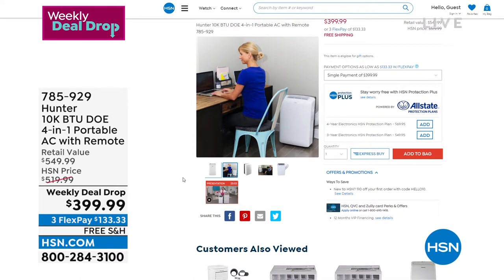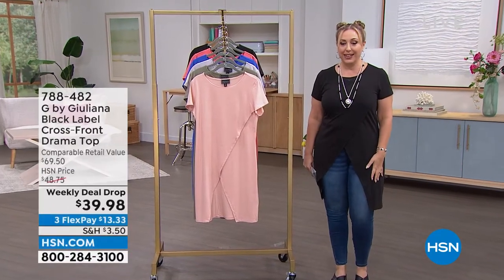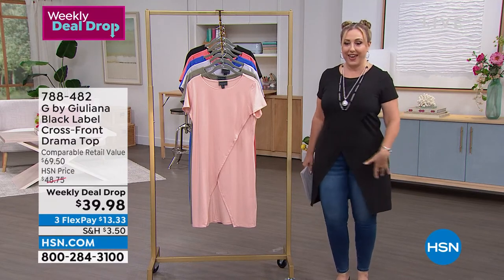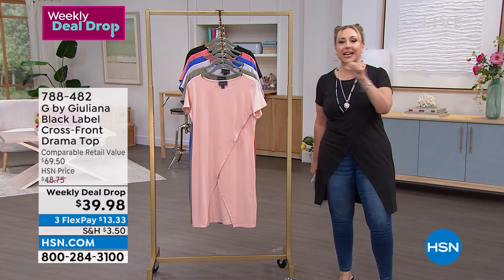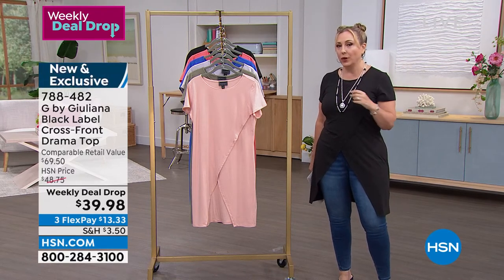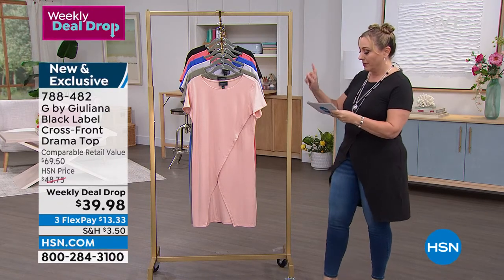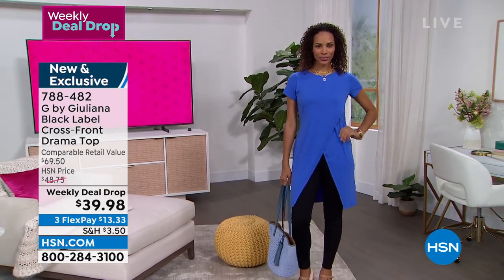Our first item in the Weekly Deal Drop is G by Juliana — it's the top I'm wearing right now. It's from Black Label, which is Juliana's higher-end brand. The fabrication and styling are what make it higher-end. It's 57% cotton, 38% modal, and 5% spandex.